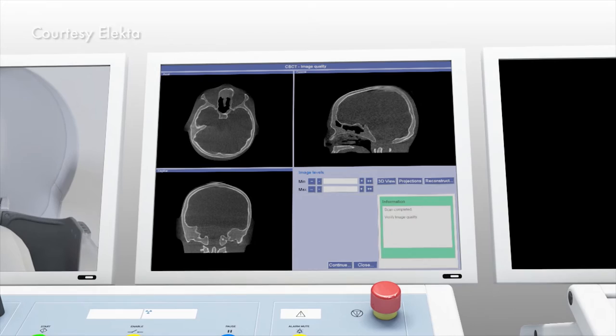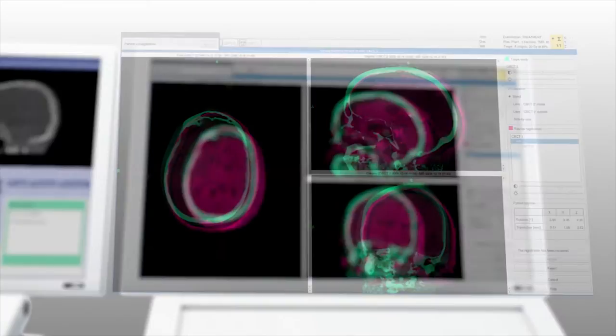Mostly we treat brain tumors. It can also be used to treat a facial pain syndrome called trigeminal neuralgia, and can be used to treat a certain brain blood vessel malformation called arteriovenous malformations, or AVMs.